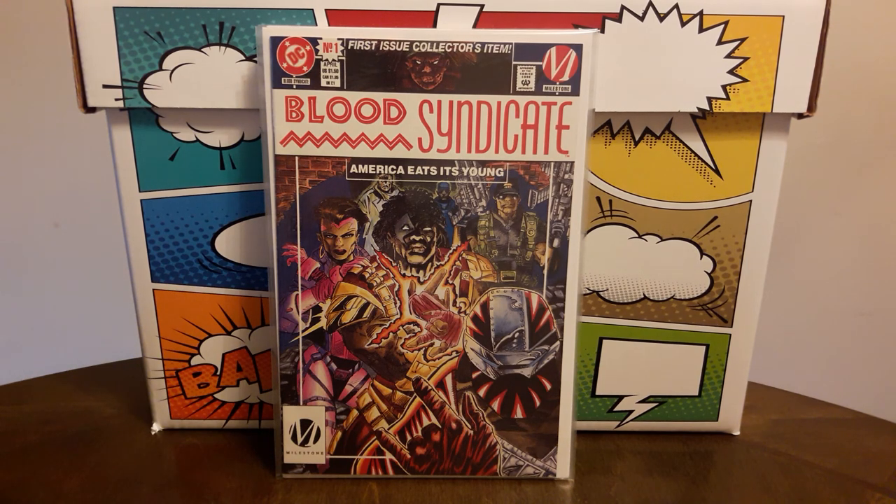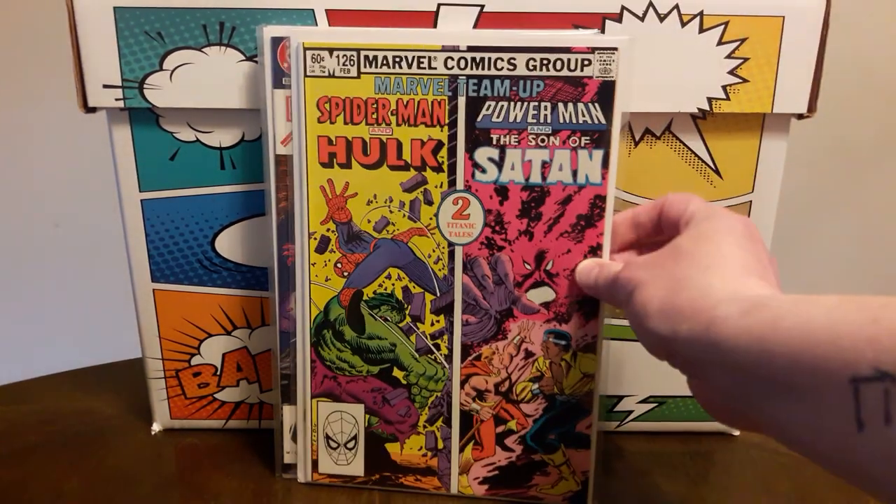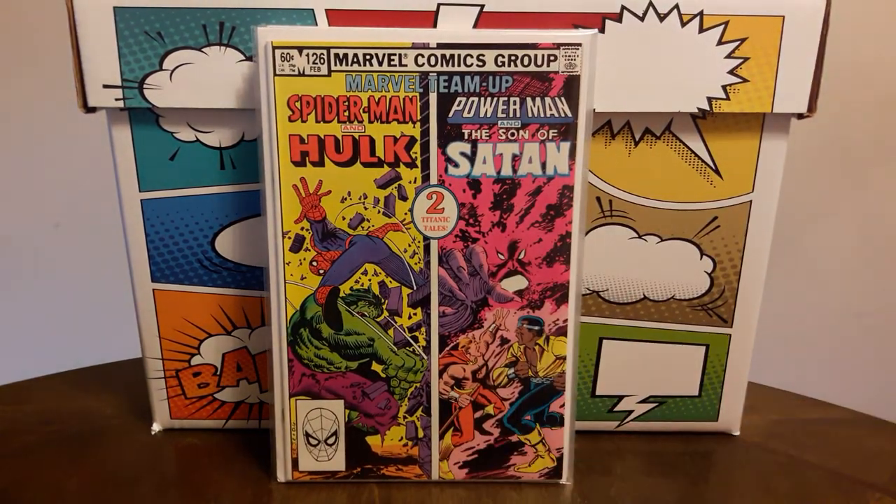I also discovered a new antique mall, and there's one vendor in there who has quite a bit of comics. His comics are very reasonably priced — a lot of Marvel Bronze and Copper Age in really good condition. Most of his books are right around $2 to $3, and that's what I paid for these books. I picked up Marvel Team Up 126 — no big deal there, just working on the run.